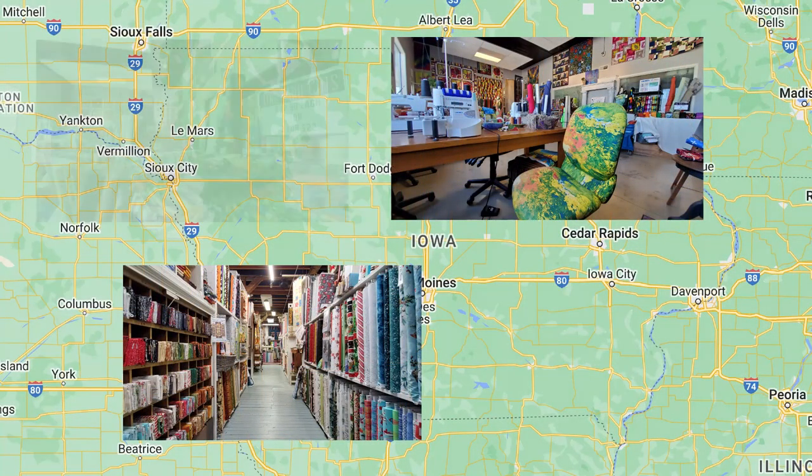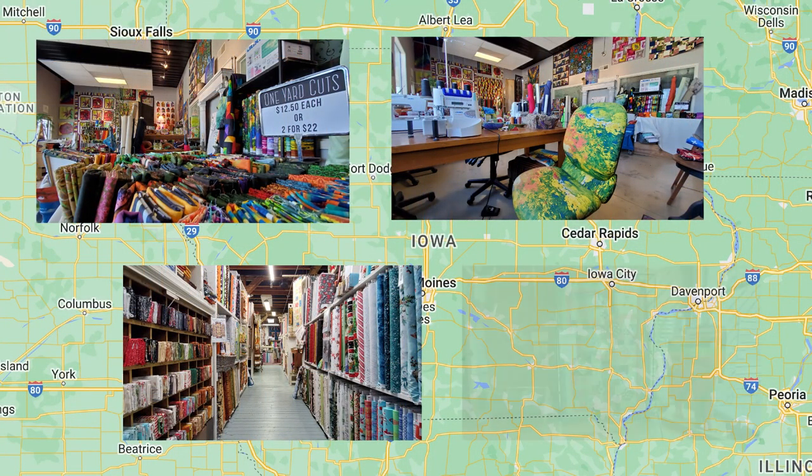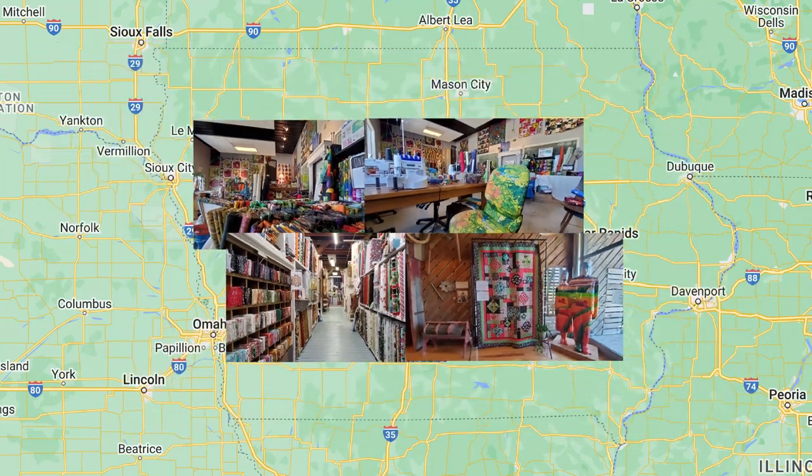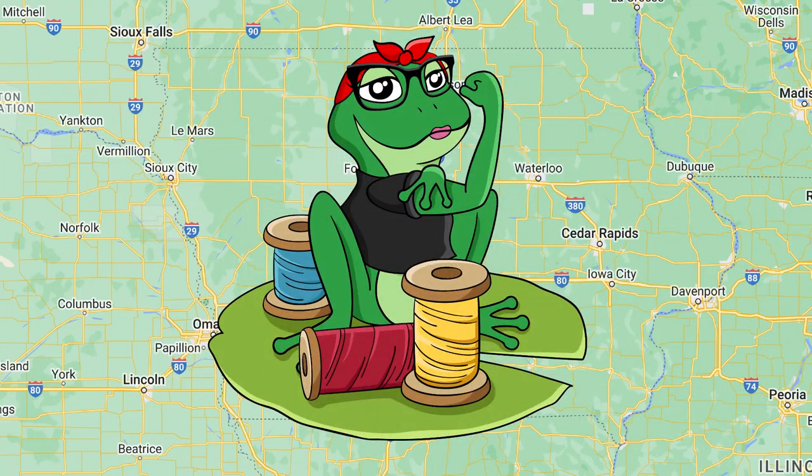Two quilt shops, a fabulous fabric line, and a little German heritage in Iowa. All on this episode of Rona the Ribbeter, the Traveling Quilter.